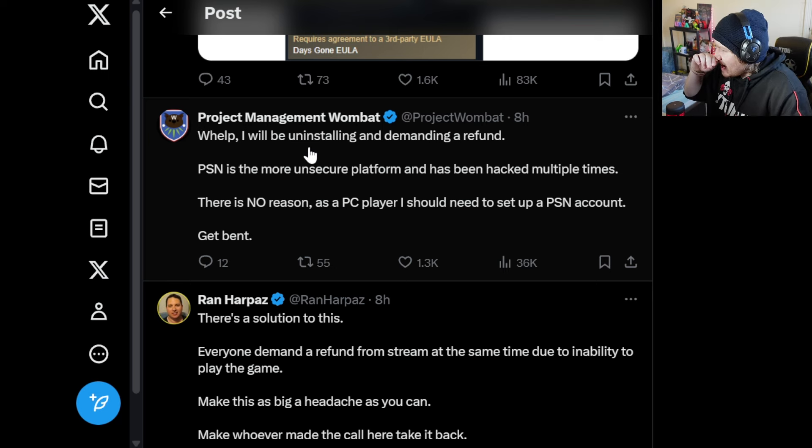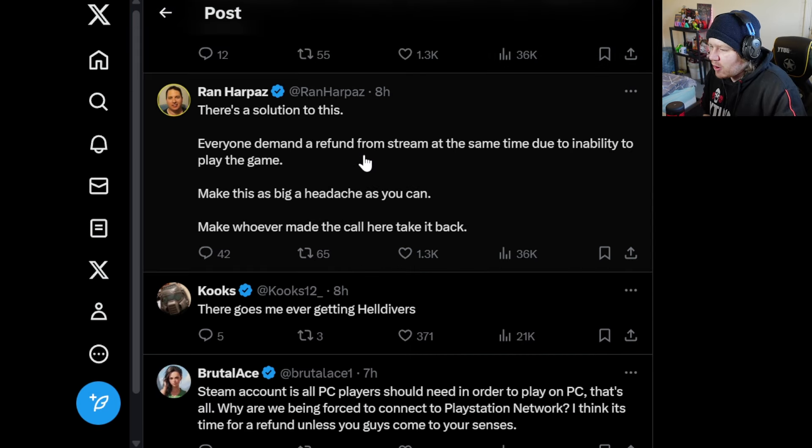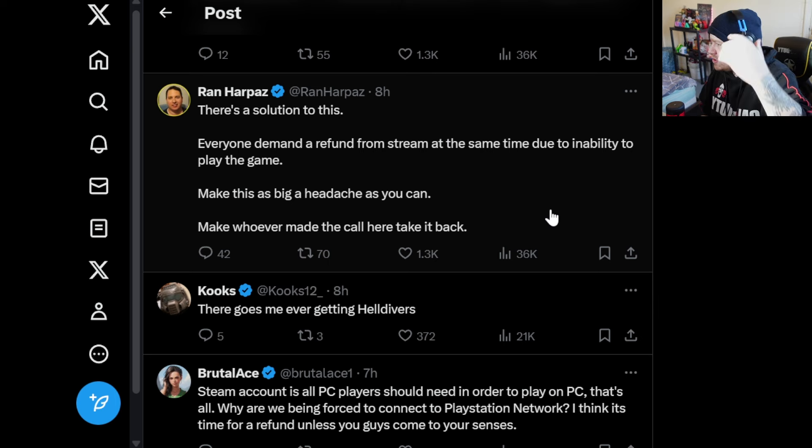Twitter just has me in stitches — the comments are so funny. One more: 'There's a solution to this — everyone demand a refund from Steam at the same time due to the inability to play the game. Make this as big a headache as you can. Make whoever made the call here take it back.' Yeah, if everyone demanded a refund at the same point — although they're past the two-hour mark — it would cause a massive headache. Sony is very quickly losing all of their reputation within the gaming industry.